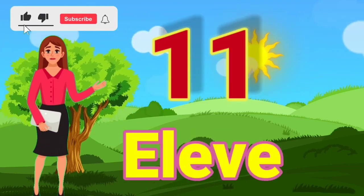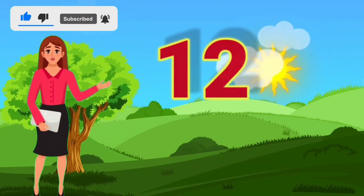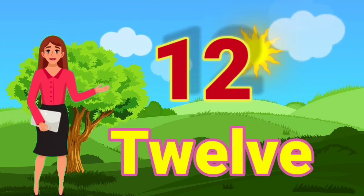11 — E, L, E, V, E, N — 11. 12 — T, W, E, L, V, E — 12.